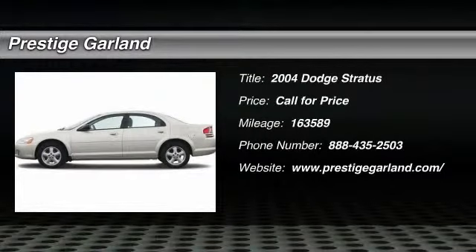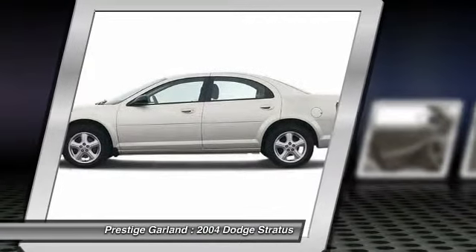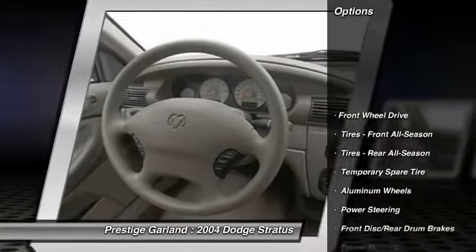The 2004 Dodge Stratus. The Dodge Stratus has a sporty, sharp style with a roomy interior and plenty of trunk space. Here are some of this vehicle's great options.